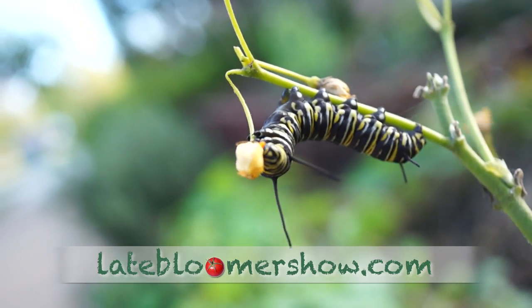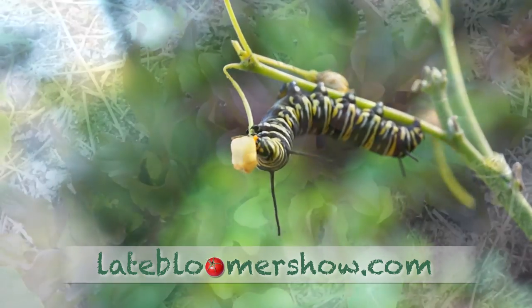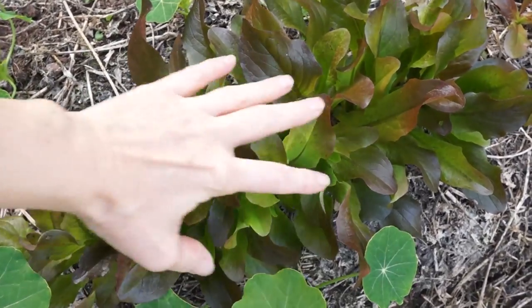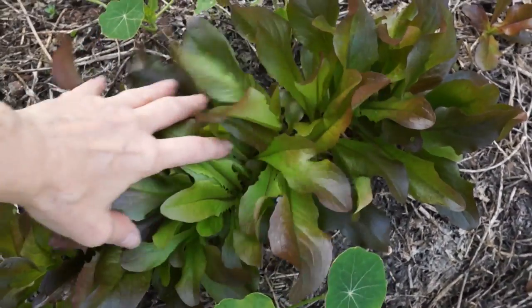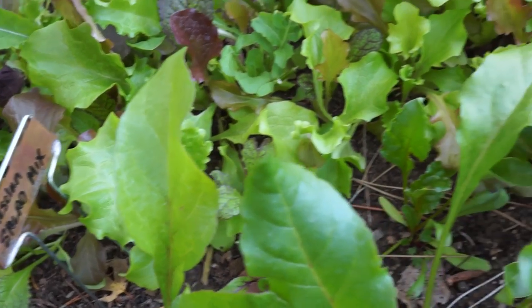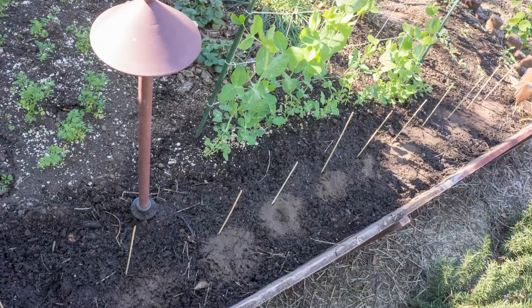After the last monarch caterpillar devoured the last of the milkweed, I chopped it all back. The pests have left this red-tongued lettuce alone — it looks gorgeous, but all that is just about enough for one salad. There's enough for a couple more salads here. I decided three salads of lettuce was not enough and I planted another row of romaine in front of the snap peas.